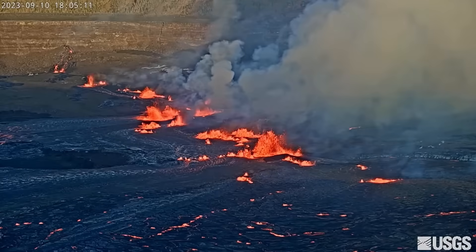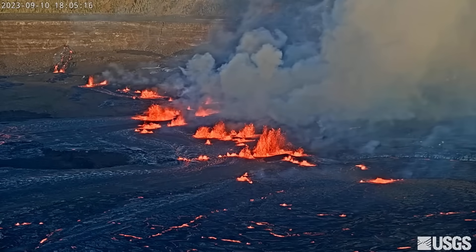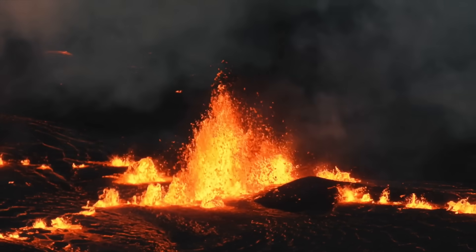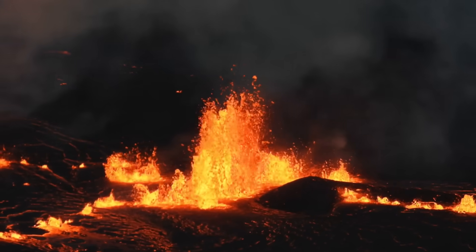The U.S. Geological Survey on Monday lowered the volcano alert level from warning to watch, because the style of eruption and fissure locations have stabilized. Also, the extremely high effusion rates that were observed when the eruption started have since declined, and no infrastructure is threatened.